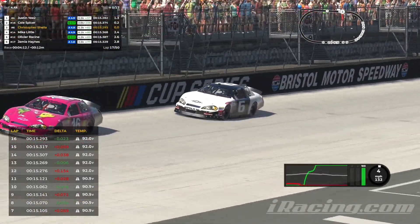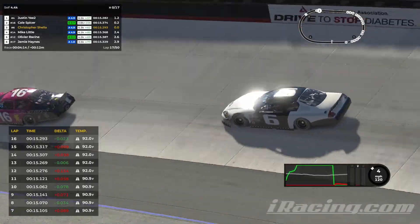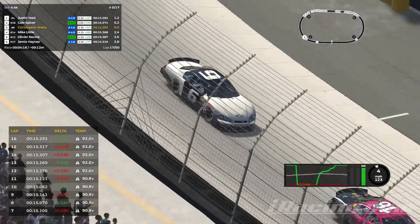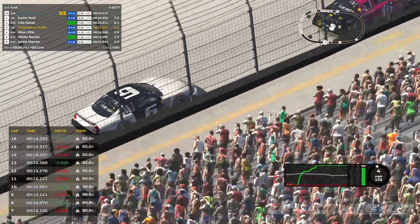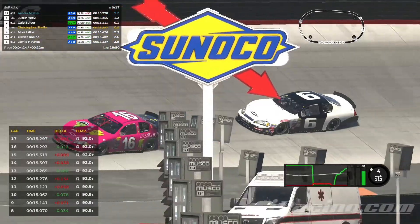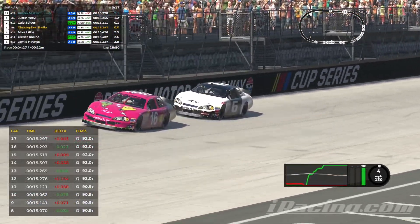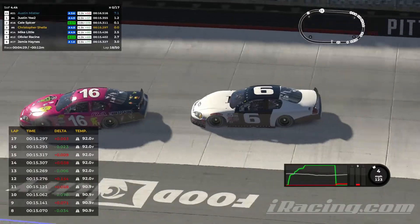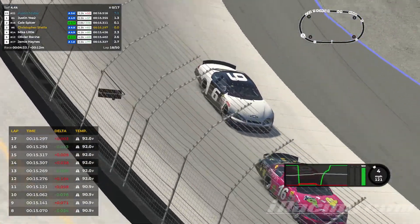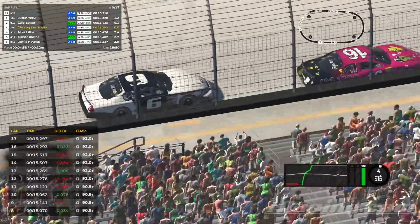So we're up — lap 17. Now I'm starting to get a little bit more aggressive. I'm like, okay, tires should be about up to temp right now. Track temperature is also picking up. We started at about 90 degrees, it's up to 92 now. And I'm just like, okay, time to go. No more saving tires. We're easing up the temperature — let's go for it.